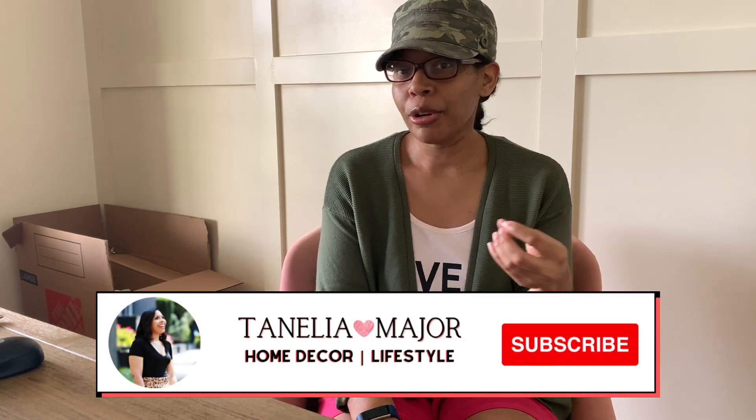Hi everybody, welcome back! For those who are new, my name is Tenelia. My channel is centered around the purchase of our new construction home — my family and I have been in the home about three months going on four months now. I'm going to be showing you the different decor pieces I'm decorating with, how I'm furnishing the house, and how we're enjoying it. I just dropped the girl off at school so I'm in full mommy mode with the baseball cap and the random cardigan.